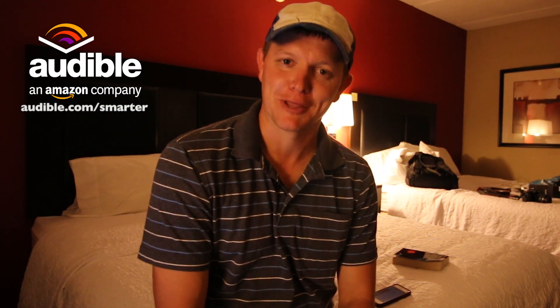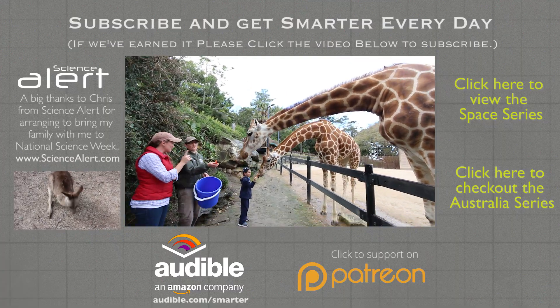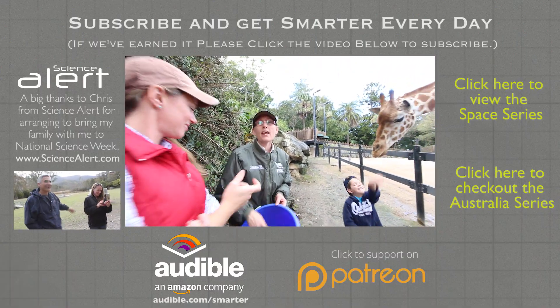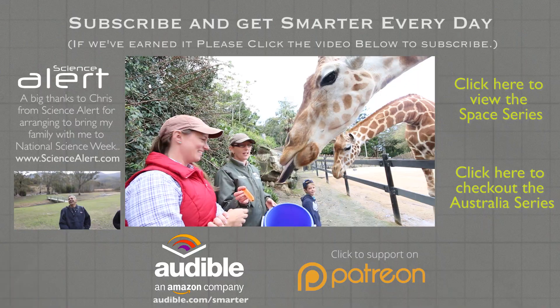Thanks for watching a video about me running around Australia trying to find a specific marsupial orifice — that's really weird and you watched the whole thing, so thank you. Please consider subscribing if that added value to your life. If not, have fun watching my family feed giraffes carrots. I'm Destin, I'm getting smarter every day. Have a good one. What's the term? Prehensile — meaning they can direct it. It's very hand-like, we say for the kids.